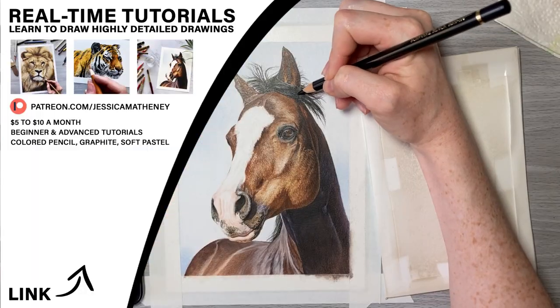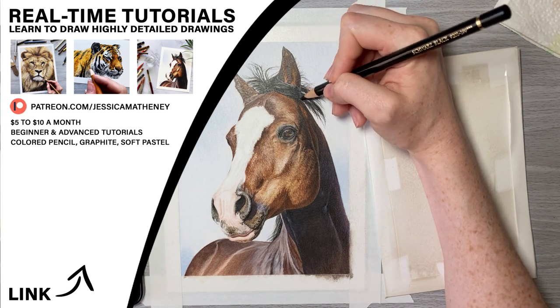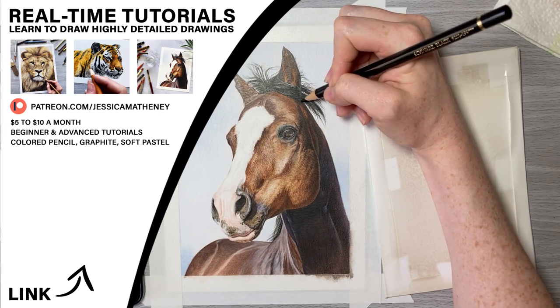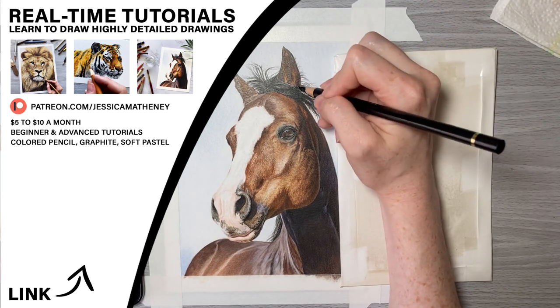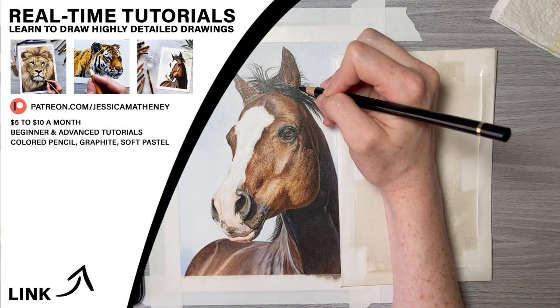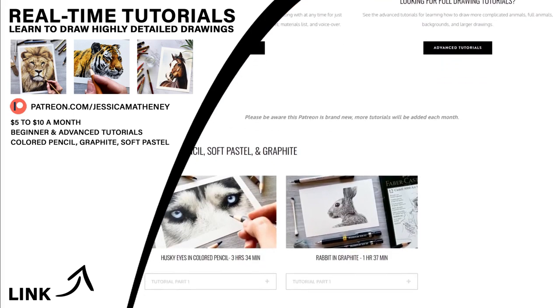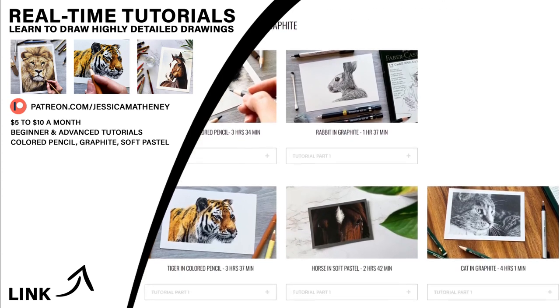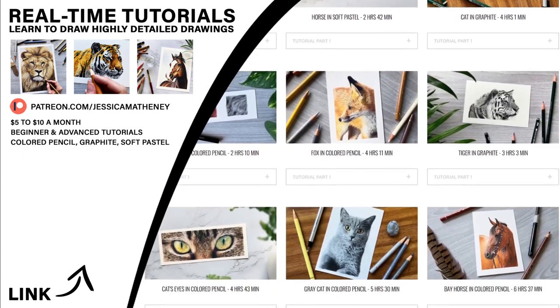You can learn more about good products for colored pencil drawing from the top right video. If you haven't heard, I offer real-time drawing lessons for colored pencil, graphite, and soft pastel for as little as $5 a month. I take you step by step through the drawing process — sign up at Patreon and get instant access to a growing video library with new ones added monthly. A link is on the screen as well as in the description. Thanks so much for watching, see you in the next video!